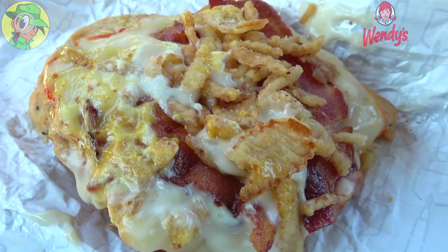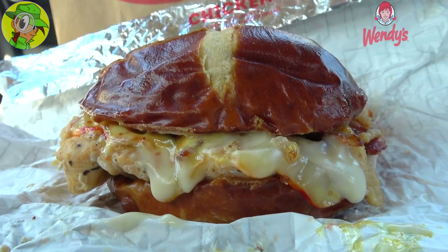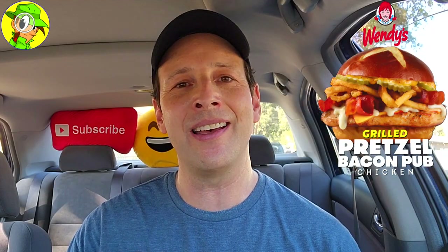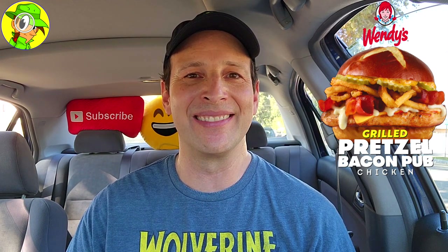With that said, I'm going to give the returning Pretzel Bacon Pub Grilled Chicken Sandwich here at Wendy's the obvious 10 out of 10. That has to be hands down my favorite flavor profile out of all the recent promos at Wendy's — outside of the bourbon bacon, of course. The combination of smoky honey mustard, bacon, beer cheese, Muenster cheese, crispy onions, and pickles is just super delicious, and when you top it off with your protein of choice inside a pretzel bun, you can't go wrong.